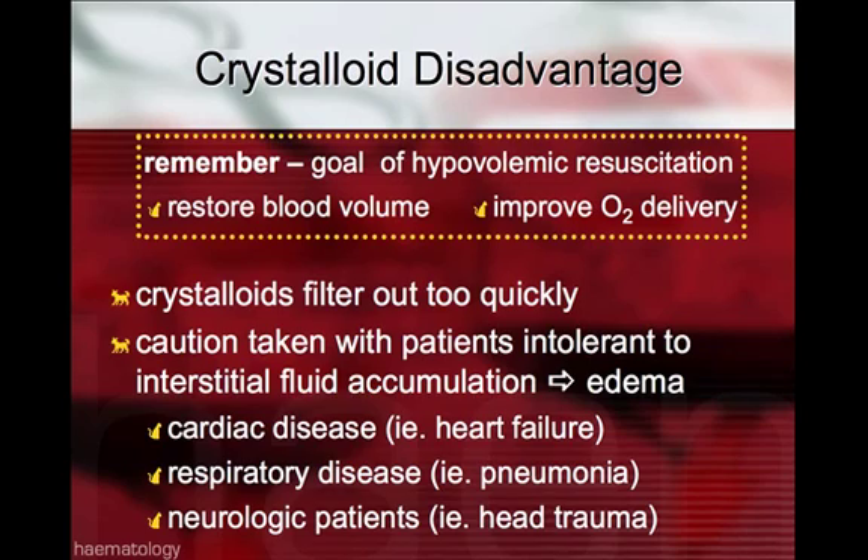With crystalloids, you also have to take caution with patients that are intolerant to interstitial fluid accumulation, as that can result in edema. Patients with cardiac disease can develop heart failure. Aggressive fluid therapy with crystalloids in patients with respiratory disease can result in pulmonary edema, and neurologic patients with head trauma are also at risk.